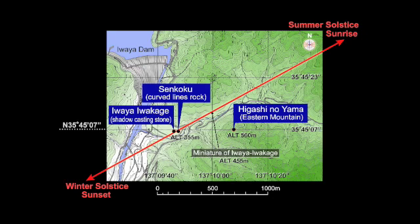First, let's look at the relationship between the location of Kanayama megaliths and the path of the sun across the sky. Kanayama megaliths are located in a valley that lies on a direct line connecting the point of summer solstice sunrise and the point of winter solstice sunset in this particular location. The red line shows the path of the sun. North is indicated at the top of this map. Higashinoyama lies furthest to the east, Senkoku far off toward the west, and just slightly further west is Iwaya Iwakage.